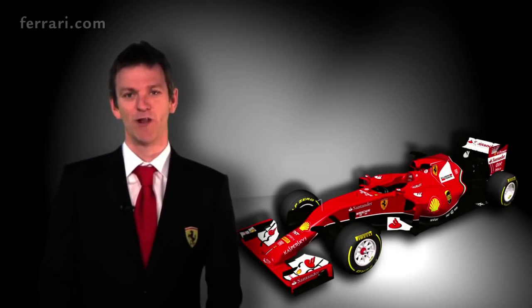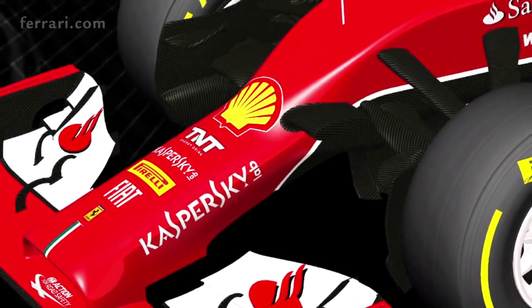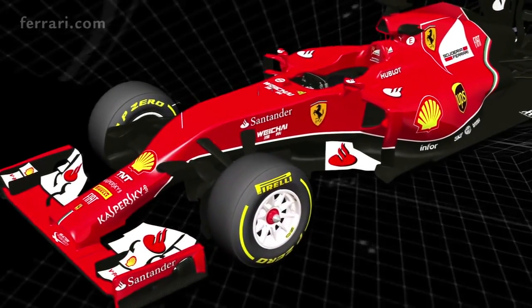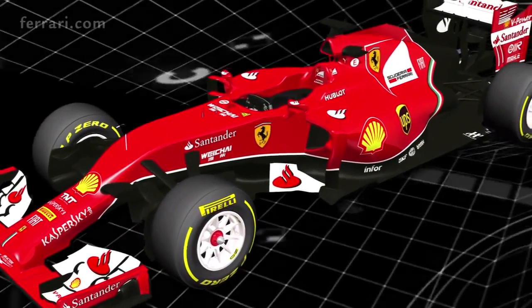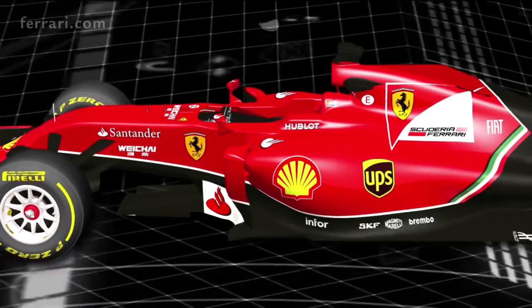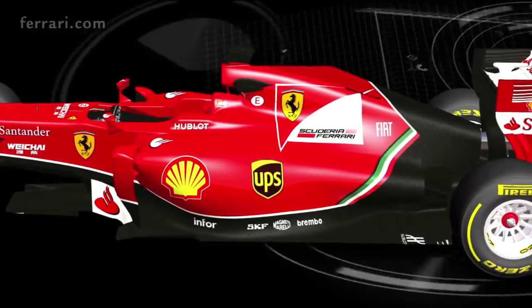Followers of the Scuderia will see some of the heritage of our earlier designs in the F14T, the pull rod front and rear suspensions being the most obvious example. However, beyond these superficial similarities, there is very little to connect this car to any of its predecessors. Although the external changes to the appearance of the car are already substantial, they're small compared to the changes that are going on beneath the skin.